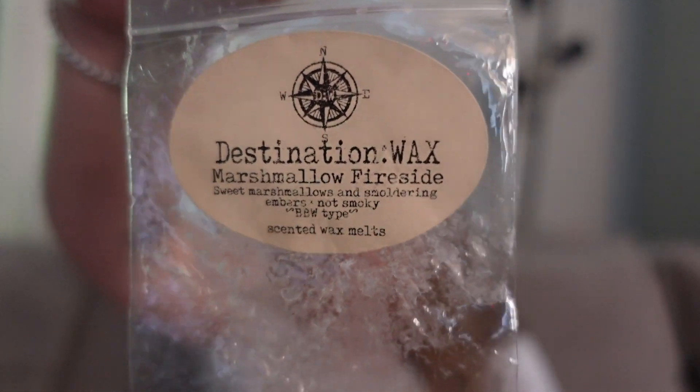This was Destination Wax Marshmallow Fireside — sweet marshmallows and smoldering embers, Bath and Body Works type. It says it's not smoky but it was smoky to me, and I loved it. I cut this in half, put one half in our bedroom and the other in our adjoining bathroom, and the entire space just smelled like gorgeous smoky marshmallow. I would definitely like to grab some more from Destination Wax in the future. If a simple scent like marshmallow fireside is impressing me this much, I definitely want to keep my eye out for this vendor.